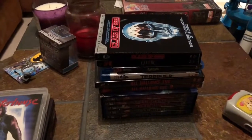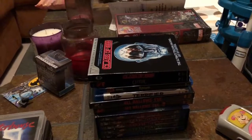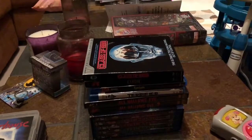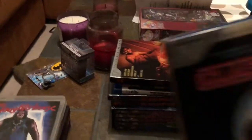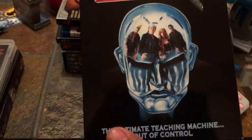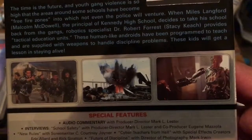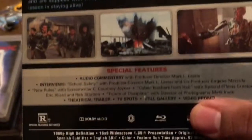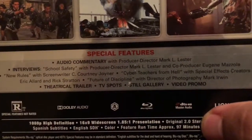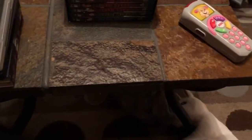Next up we have a couple of Vestron Video Collector Series Blu-rays, which I am super happy I got the slipcovers for — I'll show you what I mean in a second. First up we have Class of 1999, the sequel to Class of 1984 — killer robots, Malcolm McDowell, Stacy Keach. Classic genre movie, guys. Special features there, this is number 14 in the series.